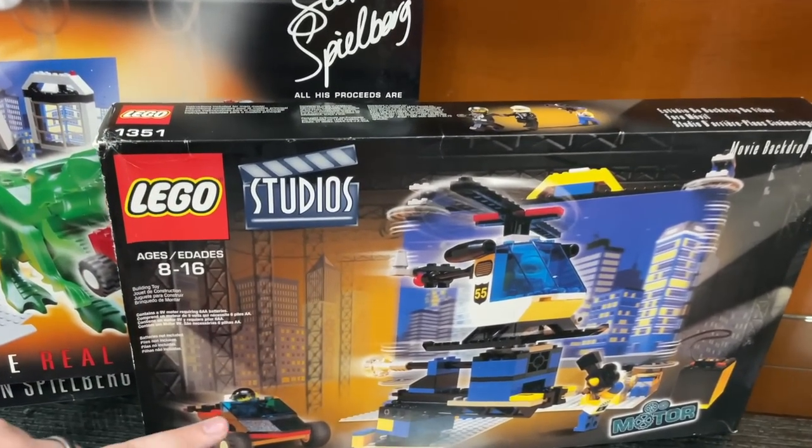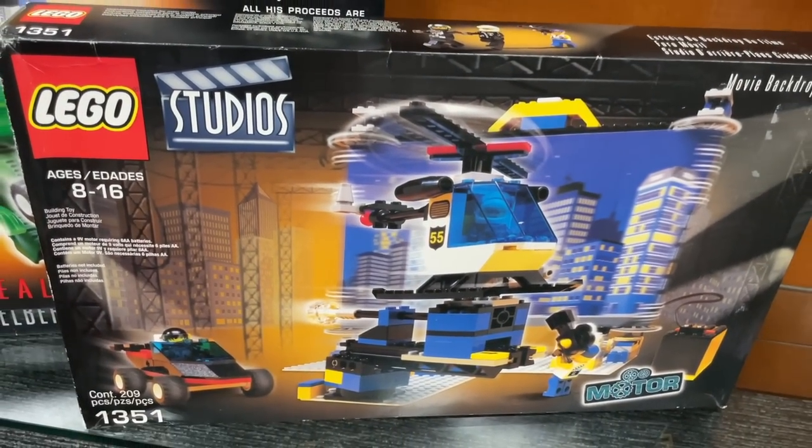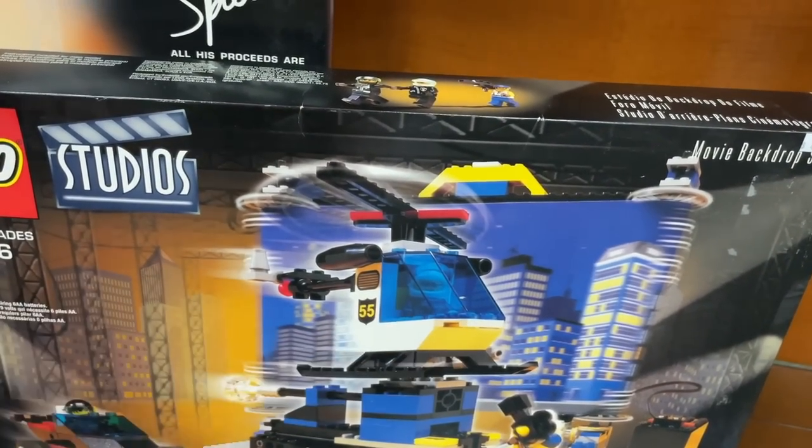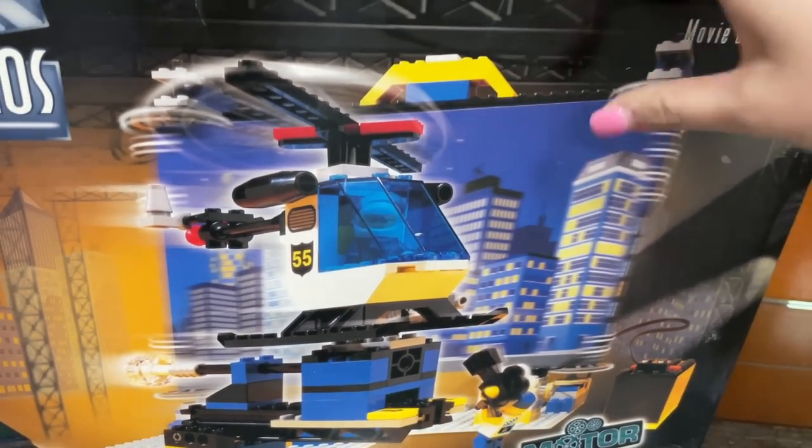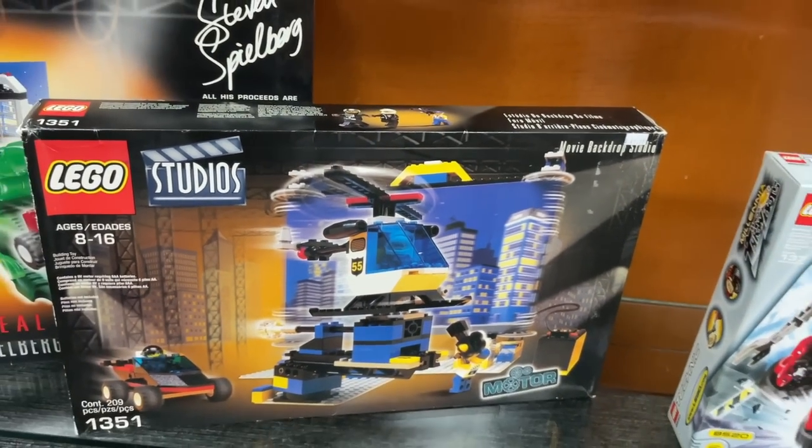Over here is the helicopter. My favorite part is it has a little treadmill thing so you can make the helicopter look like it's flying through a cityscape at night. If you ever do stop motion, these sets are great. I wouldn't recommend using the hardware with it, but just use your phone and any stop motion app and you're going to have an awesome time with those sets.